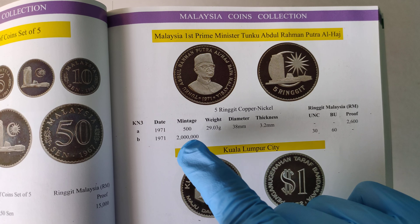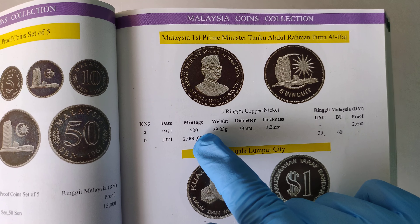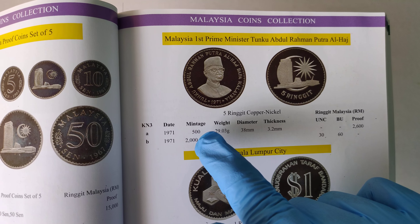Bank Negara issued two types. These 500 pieces in proof condition are normally only given to high-ranking officers and ambassadors. This was not really sold to the public.